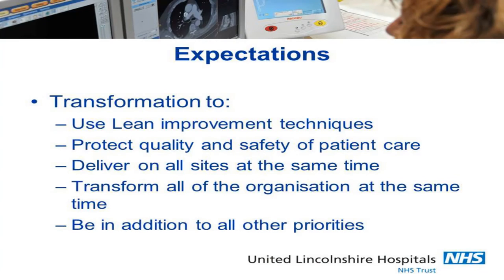Then he went on to say he wanted delivery on all sites at the same time, to transform the whole organisation simultaneously, and he wanted this to be in addition to every other priority we'd ever had. For those of you who know anything about improvement, those bottom three requirements don't go with the top two.